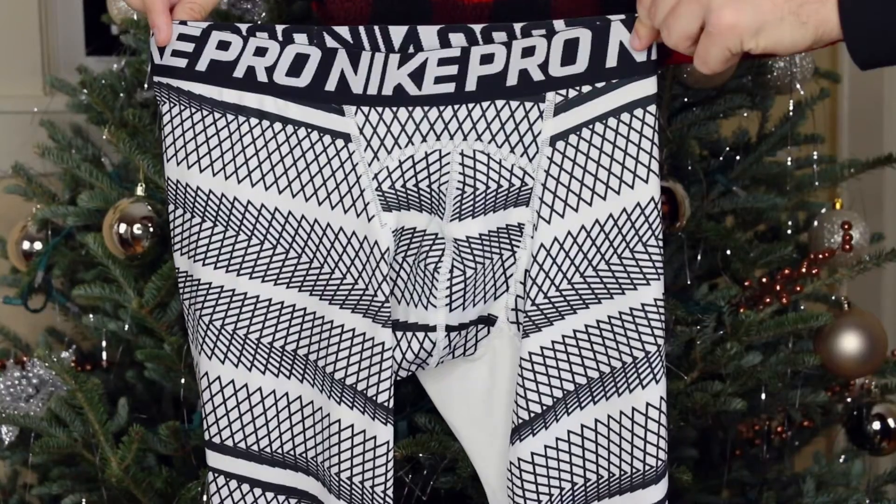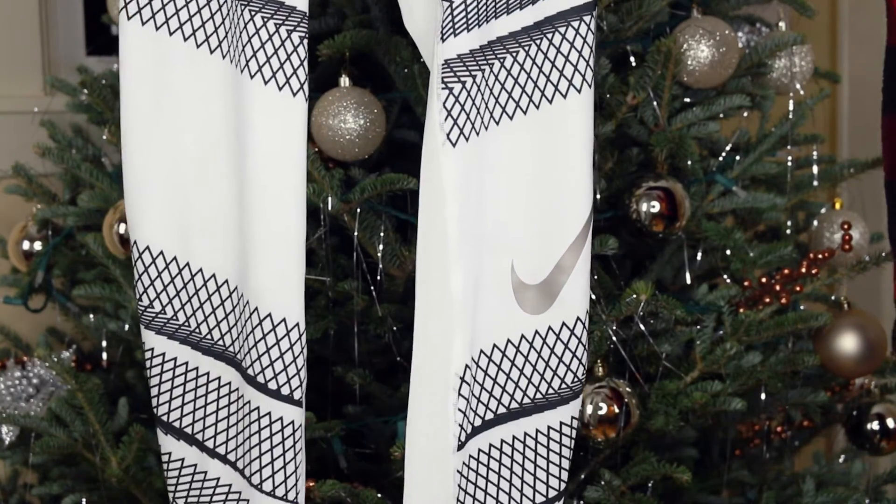Before you question my manhood, just hear me out — my second item is leggings. These are from Nike's Pro line. With the weather the way it is, leggings like these are perfect for winter and summer. You can slide them on under jeans or slacks for work, and of course wear them to the gym under shorts or when you go running. They're very thin, help keep warmth in, and also wick moisture away from your body.